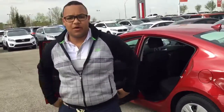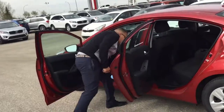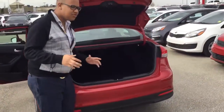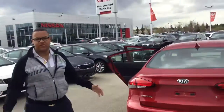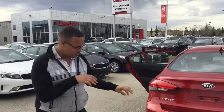Bringing you along to the best part of the Forte — I'll show you the best part now — that's the trunk. The trunk is absolutely spacious and cavernous. You can fit just about anything in there. You even have more space underneath. This is the 2017 Forte LX in Firefly Red — let me know what you think!